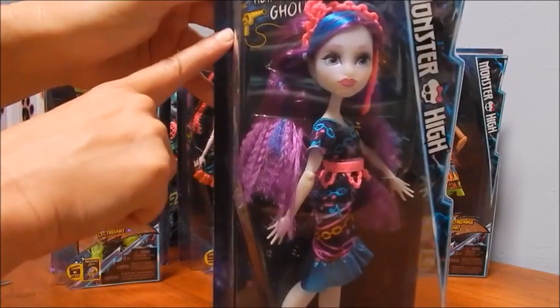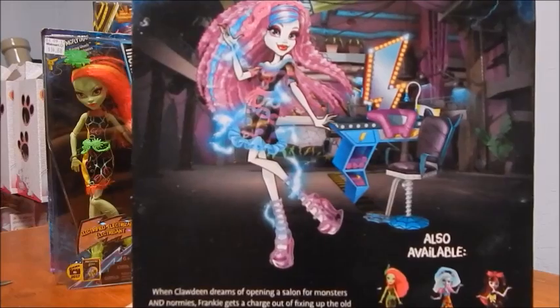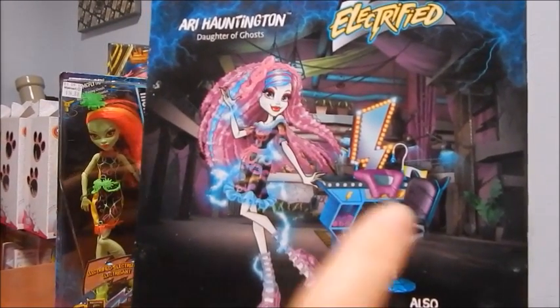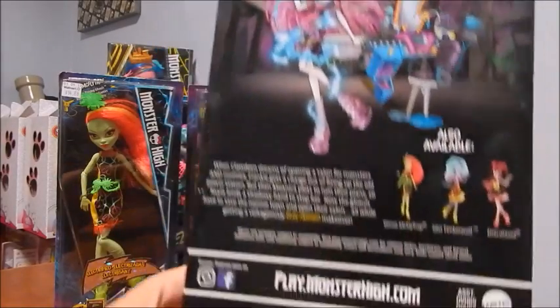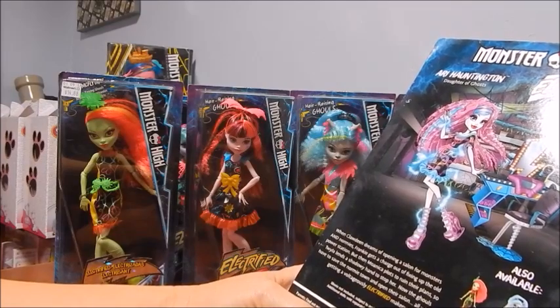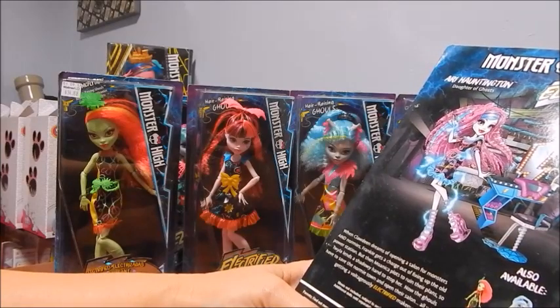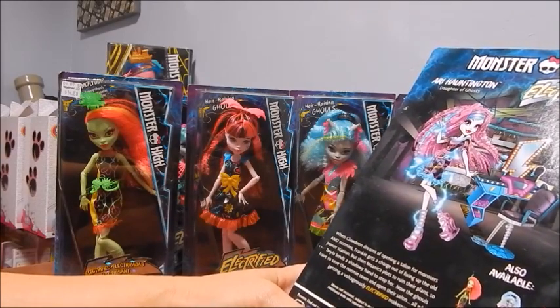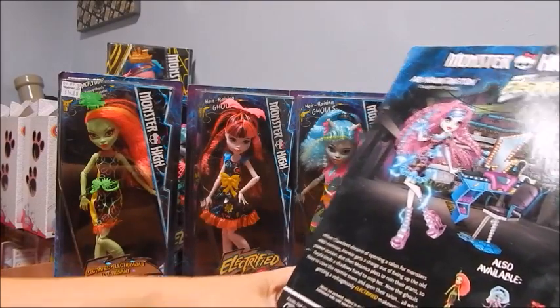Right here I have Ari Huntington looking amazing, looking totally 80s. You can see it says 'Hair Raising Ghouls' because they have crimped hair, which is totally 80s, and they also have kind of bright neon colors. I love the back cover art, totally gorgeous. I'm going to read the little blurb because there is a movie called Electrified. Here's the plot: when Claudine dreams of opening a salon for monsters and normies, Frankie gets a charge out of fixing up the old power station, but then Monica plots to ruin their plans, so Twyla lends a shadowy hand to stop her. Now the ghouls have to save the normie town and open their salon, all while getting a voltage justly electrified makeover.